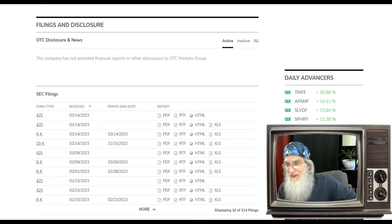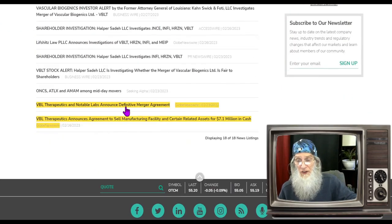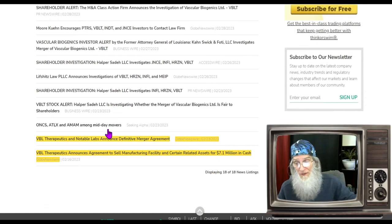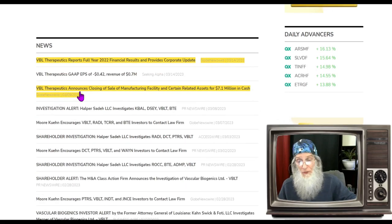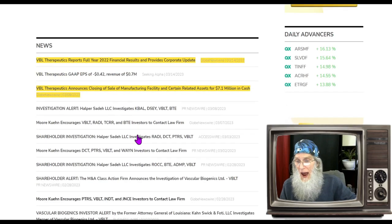Looking at the news — it only goes back to February. We've got two pieces here. In February they entered into an agreement to sell their manufacturing facility for $7.1 million, and they closed that deal in March. Then they entered into the merger agreement with Notable Labs.